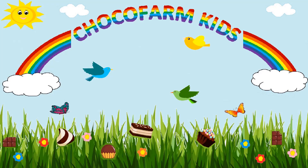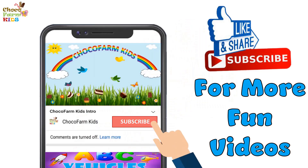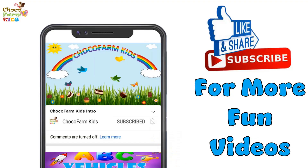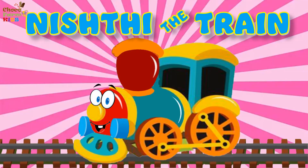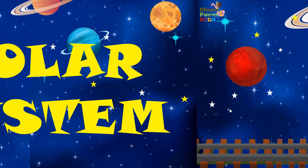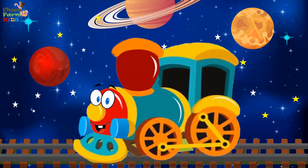Choco Farm Kids. Subscribe for more fun videos. Hi Kids, I am Nishthida Train. I am in space today to see our solar system. Would you like to know what all planets are there in our solar system? Then come along on a ride with me!